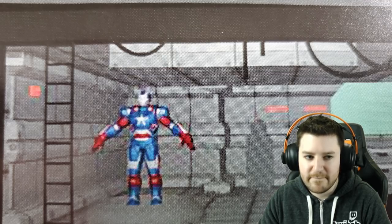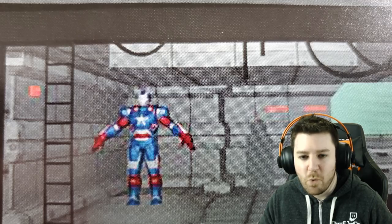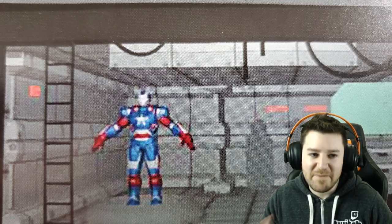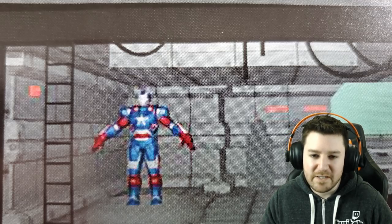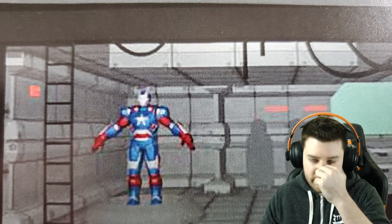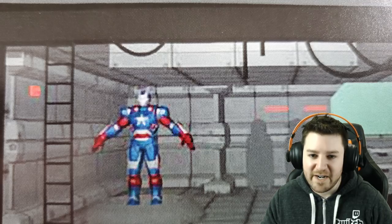The host clarifies that War Machine and Iron Patriot are not the same character: in the comics, Norman Osborn pilots Iron Patriot while Rhodey pilots War Machine. In Marvel Contest of Champions they're two different characters, so he went into the game assuming the same. That said, the inclusion in the art book doesn't necessarily mean Iron Patriot is coming anytime soon.